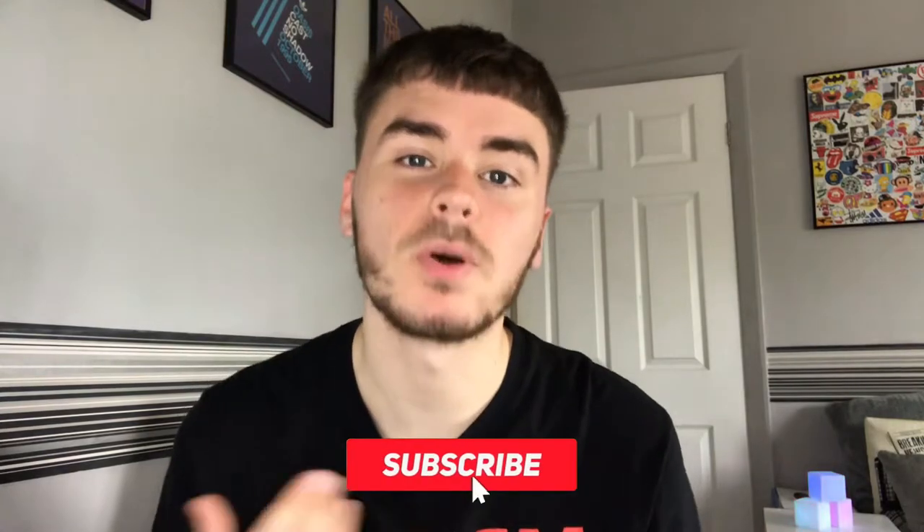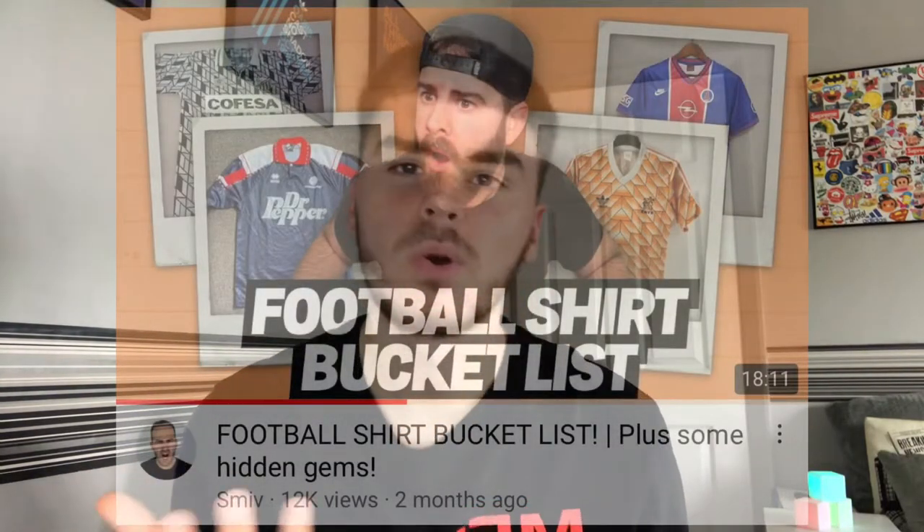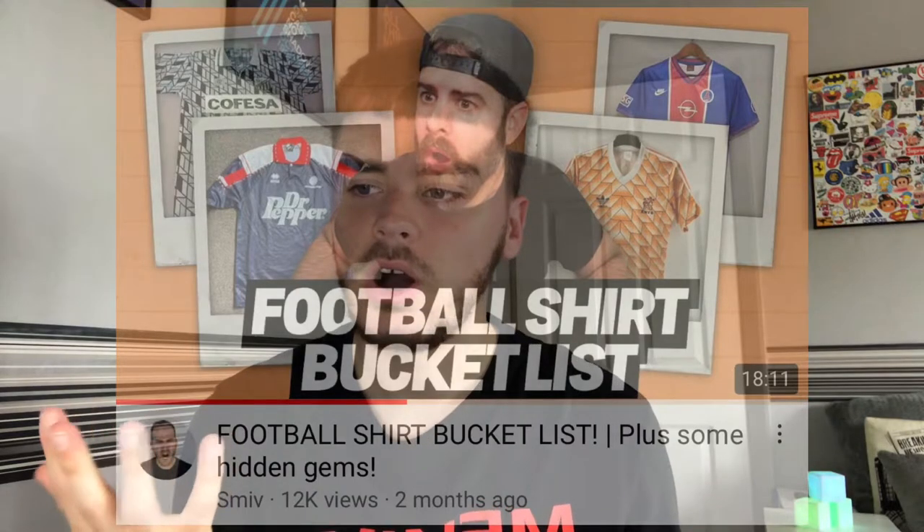Last week you saw my full football shirt collection, and this is a very similar video — I'm going to be doing a football shirt bucket list. This was my own idea. Definitely did not steal this idea from another footballing YouTuber who goes on away days and calls them 'On the Road.' The link is in the description if you want to go watch that. I thought it would be a really good follow-up from doing the football shirt collection.